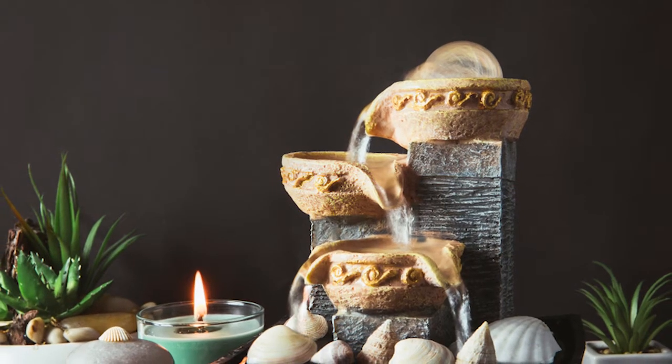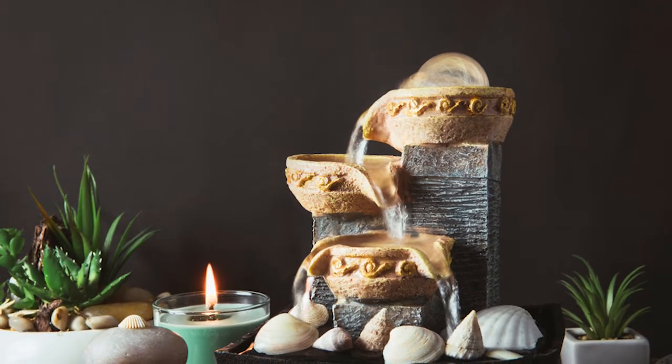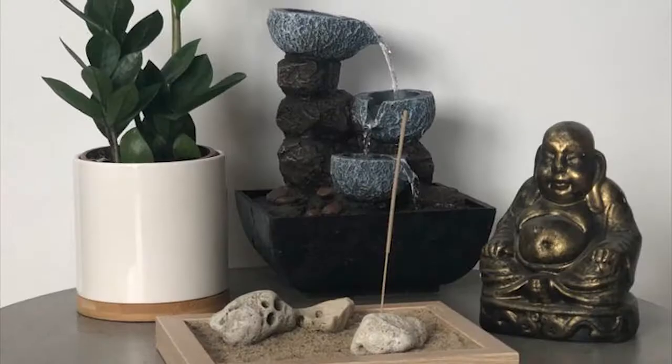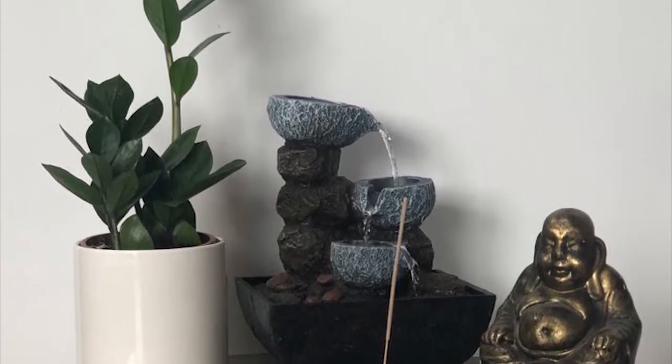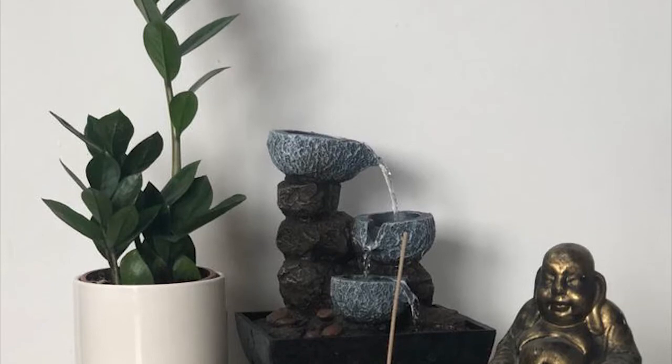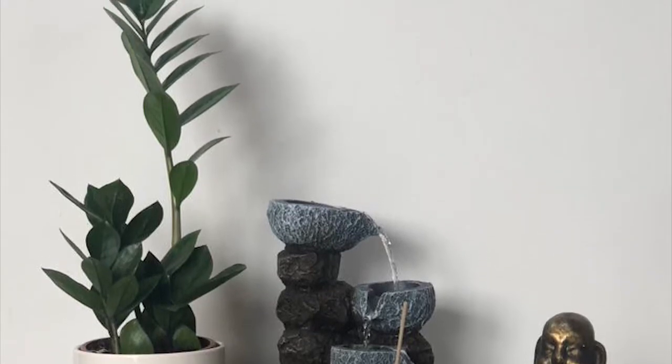If you are using a fountain to invite wealth and prosperity, there are a few areas of your home where it might be most effective. Also, a fountain can help to create a peaceful and harmonious environment. The sound of trickling water is very soothing and can help you relax any tension or stress you may be holding on to.